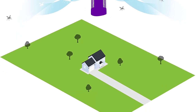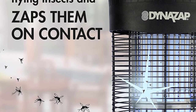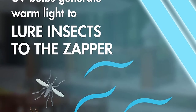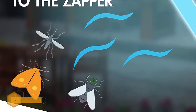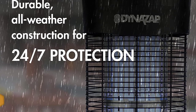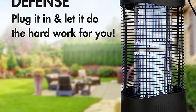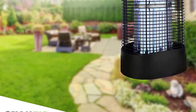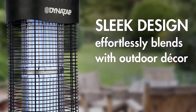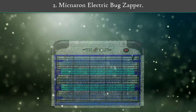Number 3: Dino Zap BZ30300 Bug Zapper. Fight flying insects with the Dino Zap insect zapper. The lightweight, portable, and powerful zapper is designed to provide up to 1.5 acres of protection. Flying insects are instinctively drawn to the included UV bulb, which generates a warm, attractive light. Once insects come in contact with the electric grid, they are zapped and eliminated on the spot. The Dino Zap boasts durable all-weather construction for 24/7 protection, rain or shine.